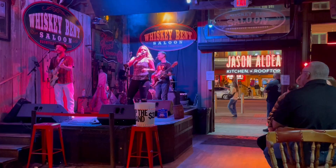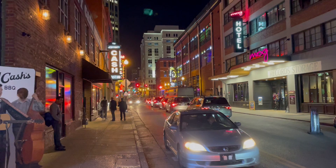Nashville. When most people think of the Music City, they think about Broadway, with live music pouring out of dozens of venues at the same time, at practically all hours of the day or night.